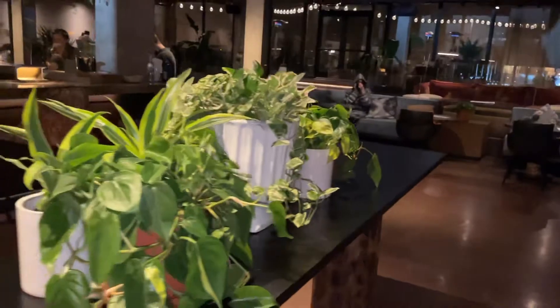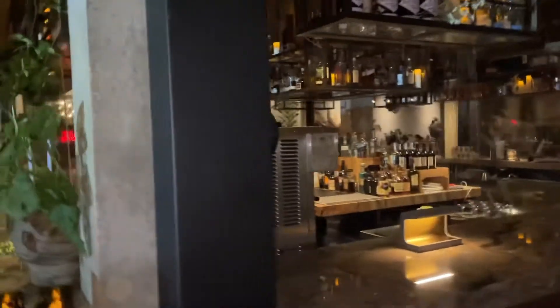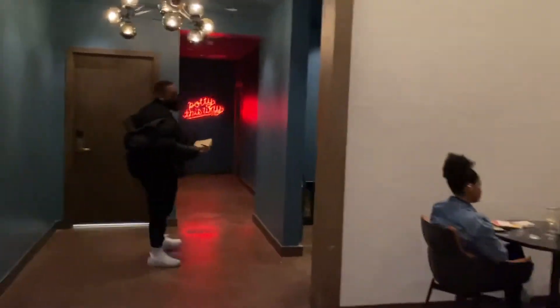I'm living for these plants! You guys have to come here — it's very vegan-friendly. Get into this furniture! It's a cute little vibe, definitely got to try it out. Even the little bathroom is cute.